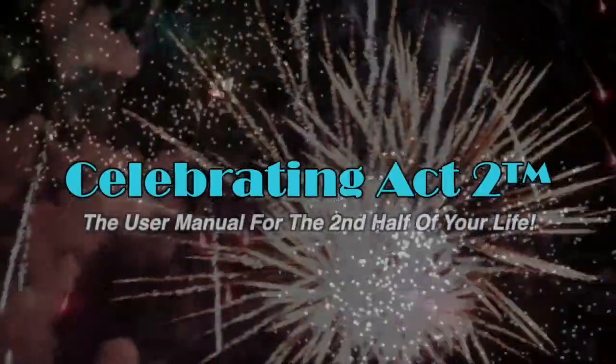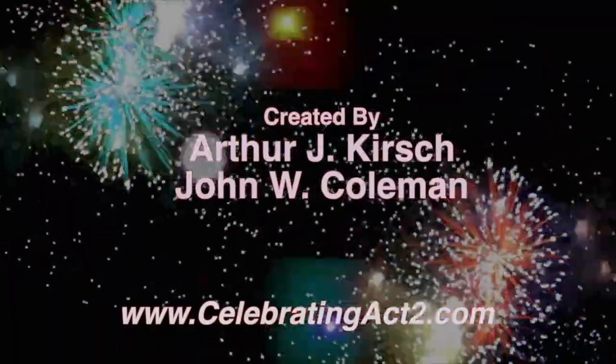Over the next 20, 25 years I fully expect to be able to enjoy it and maybe do another interview with you. Dr. Liz, great to be updated on what's happening in the medical scientific world. Thank you so much. For more on Celebrating Act 2, visit our webpage, follow us on Facebook, subscribe to us on YouTube, and tell your friends. Celebrating Act 2 is the user manual for the second half of your life.